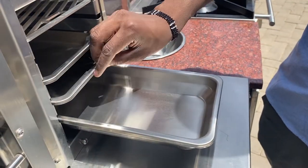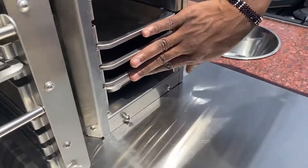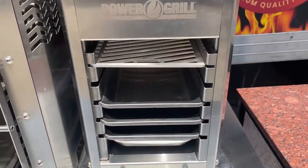With its removable parts and compact body, it's an easy-to-clean grill. The power grill comes in a range of tabletop sizes and models to fit your taste and space.